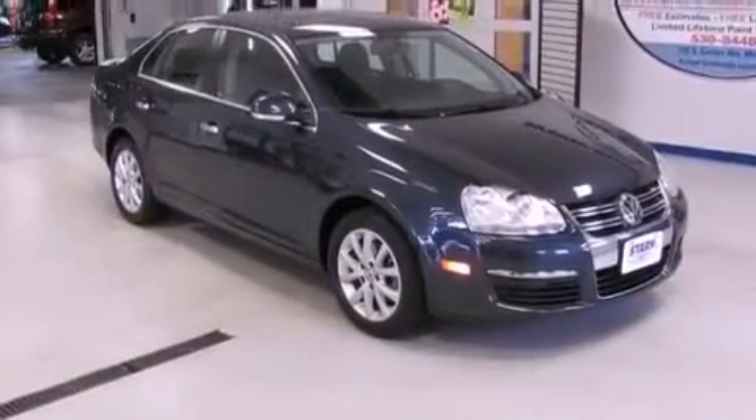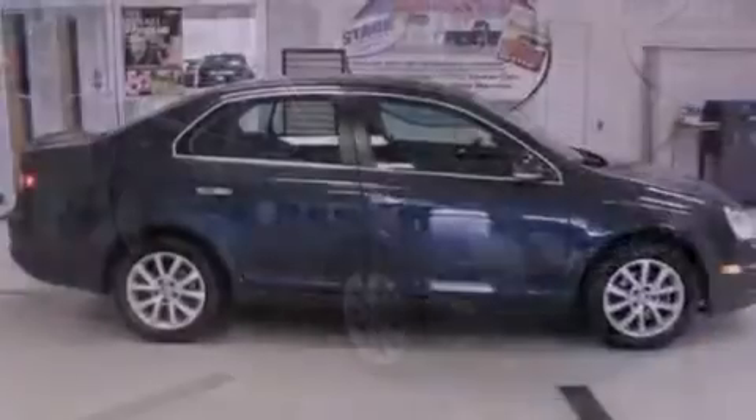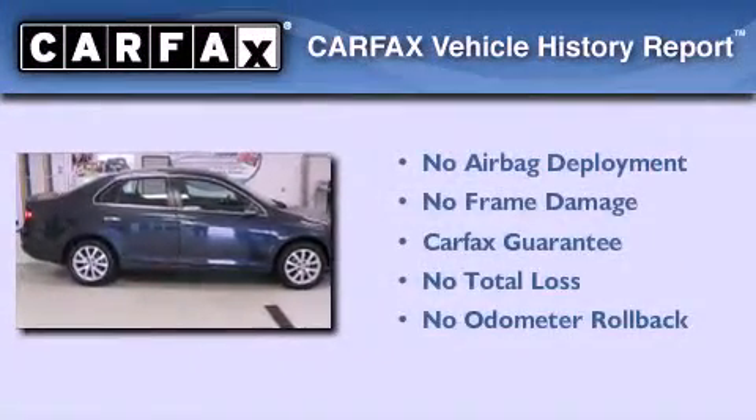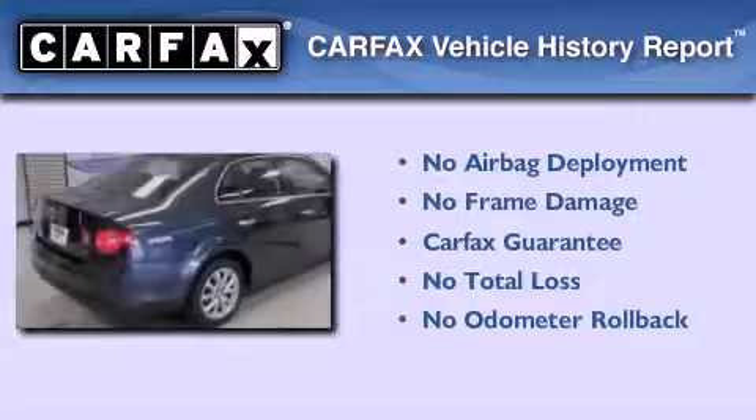With an EPA estimated rating of 29 miles per gallon on the highway, its fuel efficiency will save you time and money. Not to mention that this Volkswagen qualifies for the Carfax Buyback Guarantee.